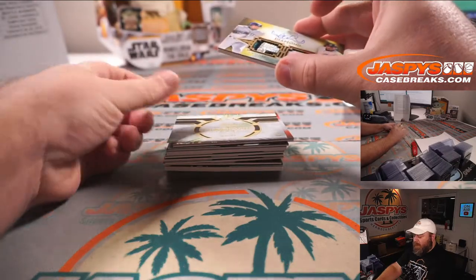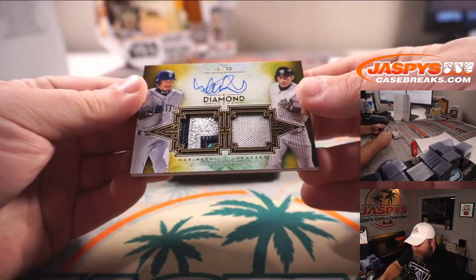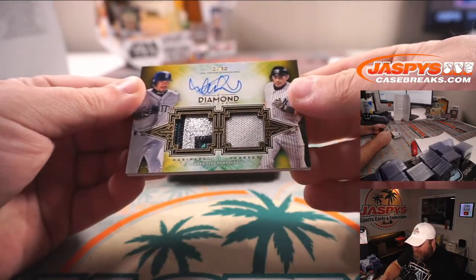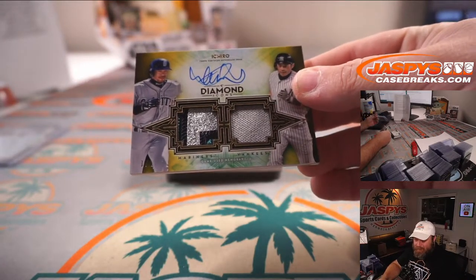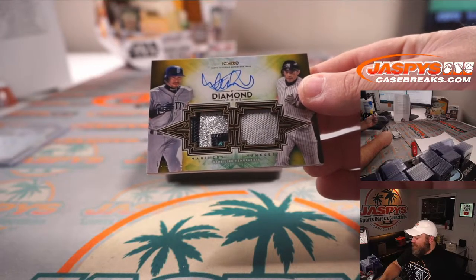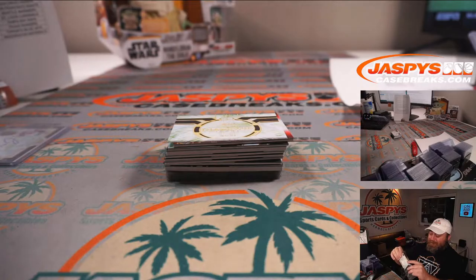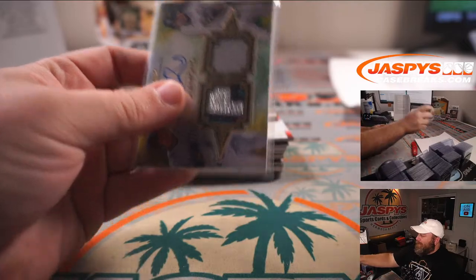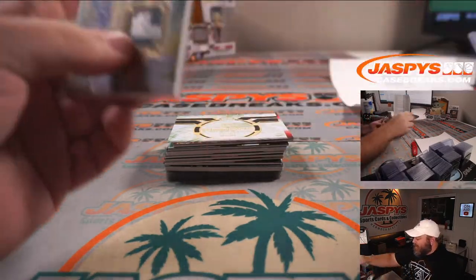We've got a one of one — Ichiro Suzuki dual relic. Yankees and Mariners — three colors for the Mariners, solid color for the Yankees. Both Yankees and Mariners are in the same random number block, spot one: Bennett Page. Congrats, Bennett! I'm glad those are both part of the same random number block; I would hate to have to randomize that card.